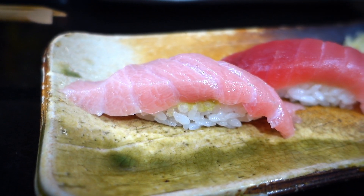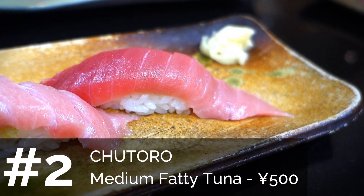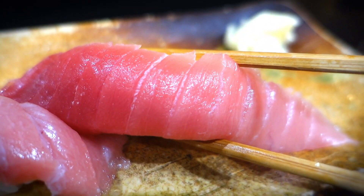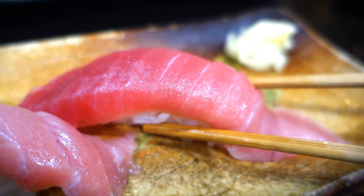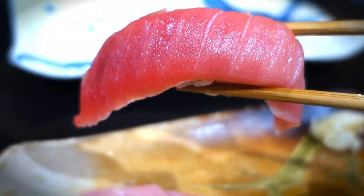That brings us to our second type of sushi, which is chutoro. Chutoro means medium fatty tuna. I would say that's a pretty good one — I like it better than the akami actually. Chutoro is my favorite tuna sushi. It's got that sort of melty fattiness to it but still has a nice meaty flavor. It's not too oily.